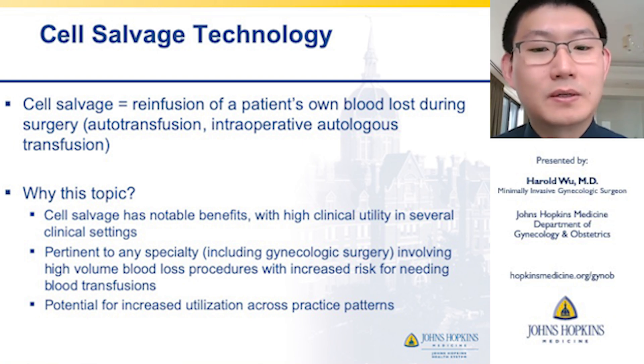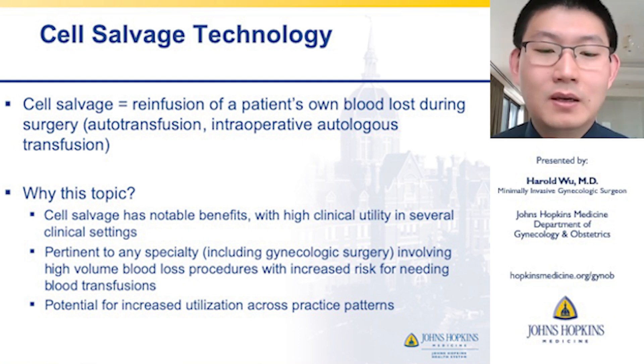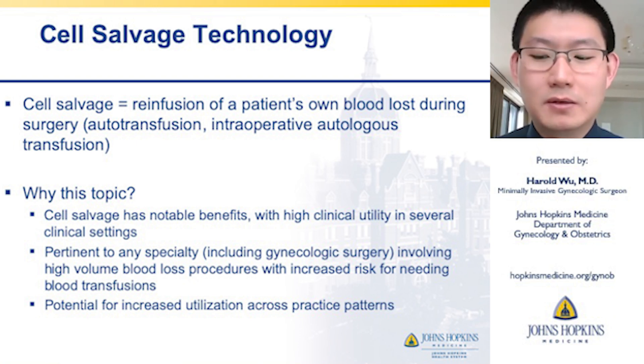This topic is quite important because cell salvage has notable benefits with high clinical utility in several clinical settings. It's also pertinent to any specialty, including gynecologic surgery, that involves high-volume blood loss procedures with increased risk for needing blood transfusions, and there's potential for increased utilization across various practice patterns.